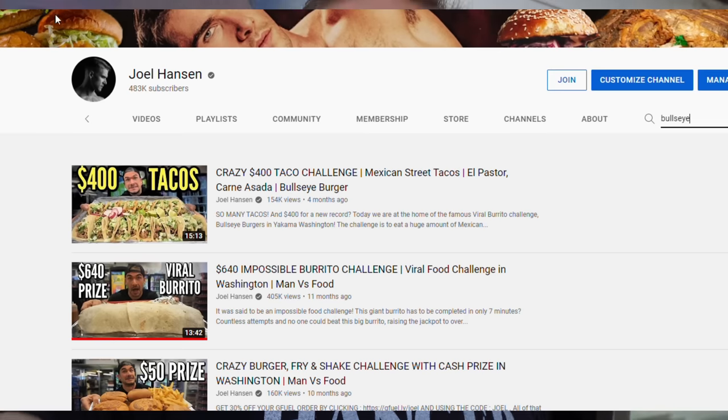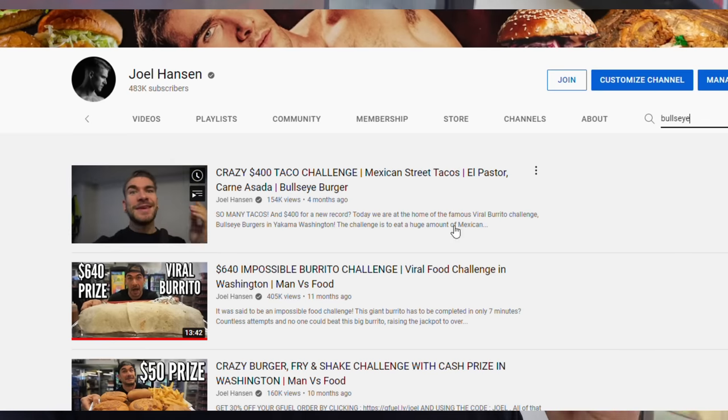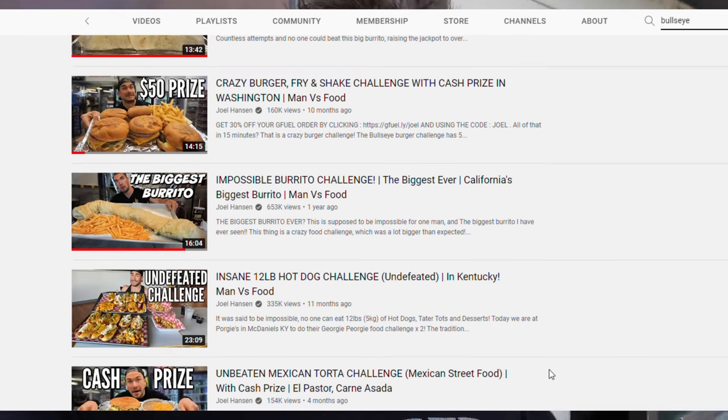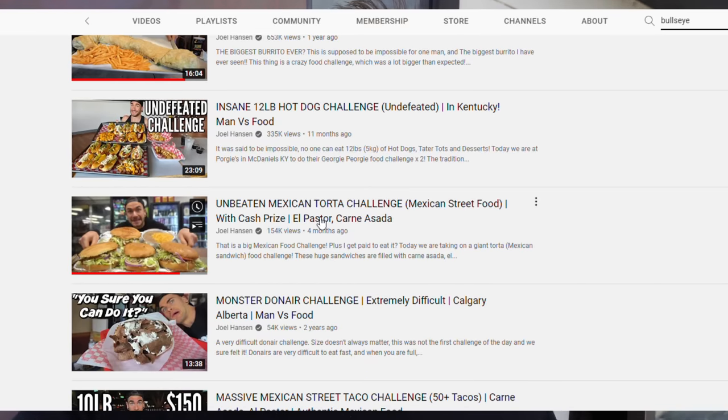But today we're outside Bullseye Burger and Sub. We have been here before — quite a few times. We've done quite a few challenges here: a taco challenge, a torta challenge, a burrito challenge, and a burger challenge — four challenges so far. They actually have six here in total, which is nuts. The fifth and newest one being the addition of a quesadilla challenge.